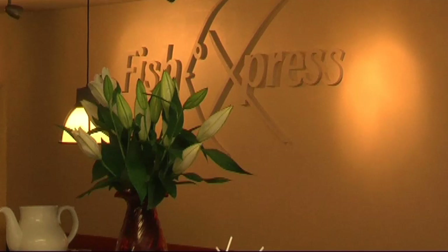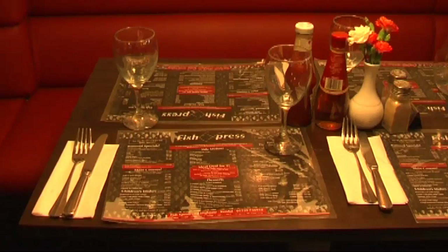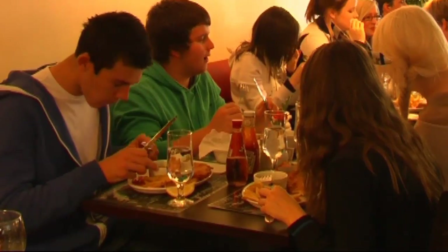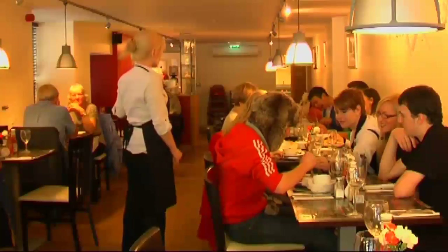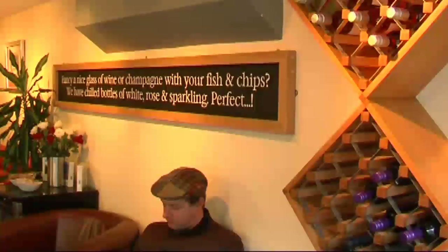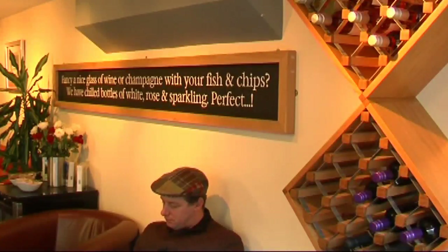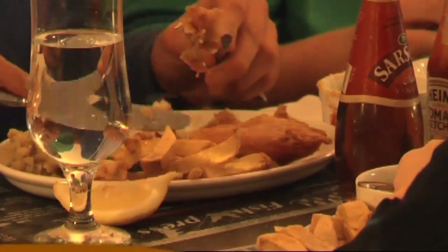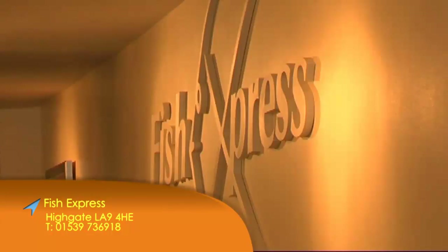For many visitors to the Lake District, fish and chips is a must — whether it's takeaway, a quick lunch with friends inside or out, or a finer dining experience with an array of wines, Fish Express appeals across the board. Fish and chips served with mushy peas and tartar sauce is a firm favourite, but there are also vegetarian options and a variety of different fish on the menu.